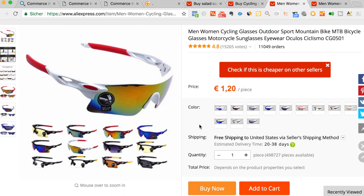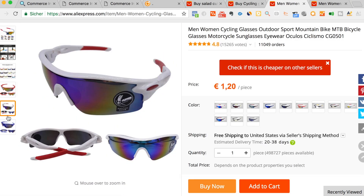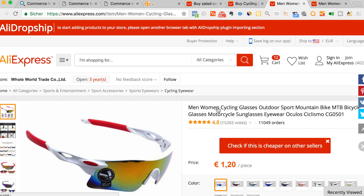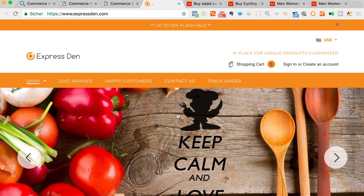And this is a pretty cool niche. The season is just starting and you can go out there and target all the bikers with your Facebook ads.